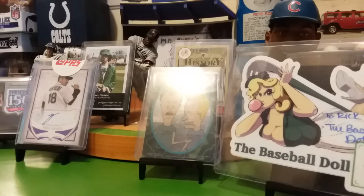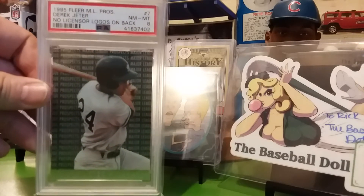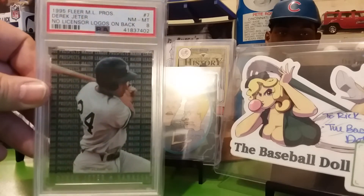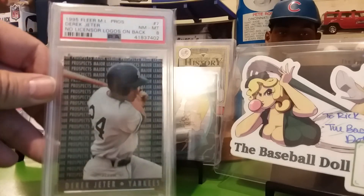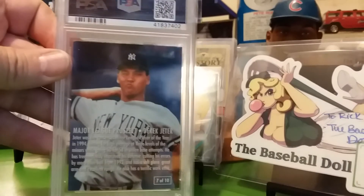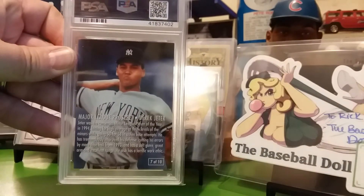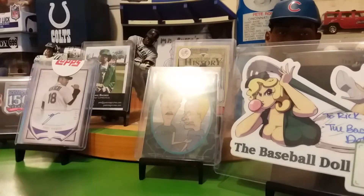This one I paid 10 bucks for. It's a 95 Fleer with no logos on the back — this is the second one of these I've picked up now. This is a near mint to mint 8. So I paid 10 bucks for it. Let me show you the back of the card — no logos. If I can find these cheap, I'm gonna buy them.